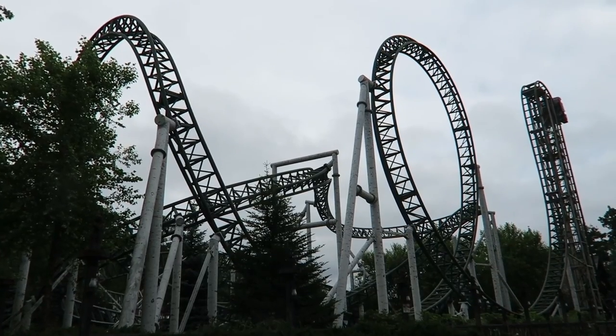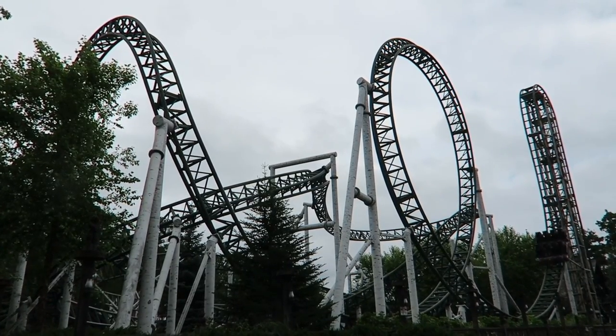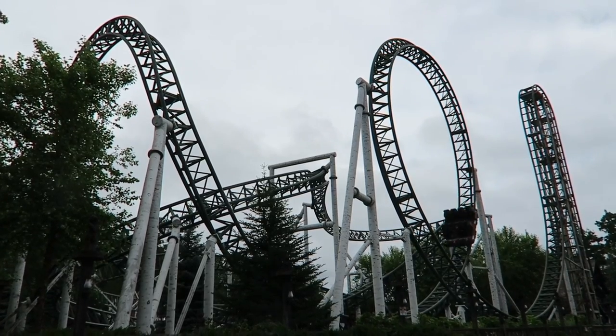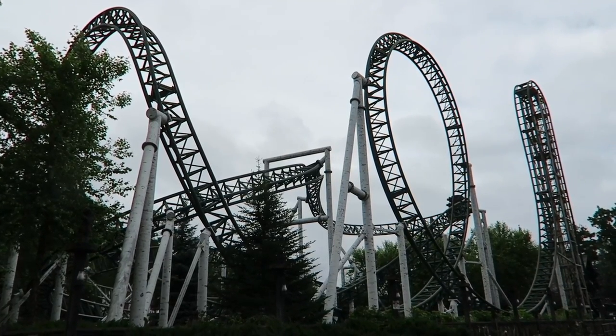Second, the lack of freedom. The lap bar only trains make the airtime on the drop and hangtime on the inversions even more pronounced. My pipe dream would be for Untamed to one day receive lap bar only trains, but I know that probably won't happen because the park would probably prefer to invest that money into a brand new attraction.